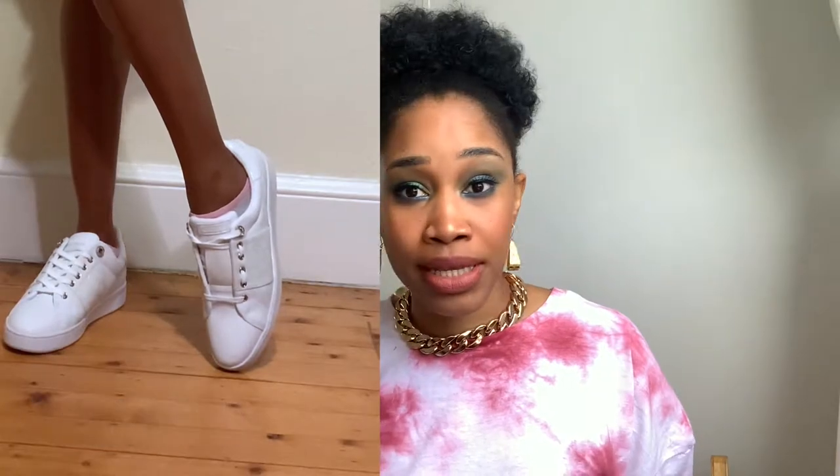This is a try-on video so you'll see me wearing it. I bought the sneakers from the shoe website ACHU and it was on sale — I got it for 54 to 55 pounds. Okay, so let's get into what I got from Nasty Gal.